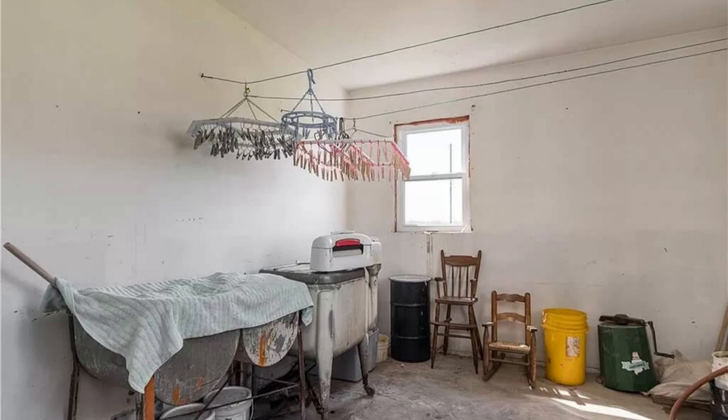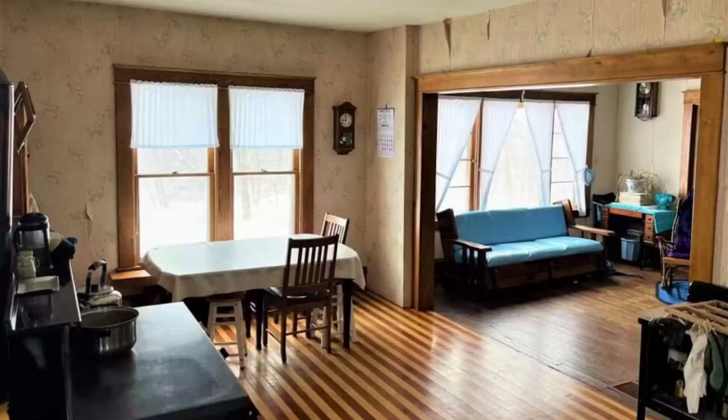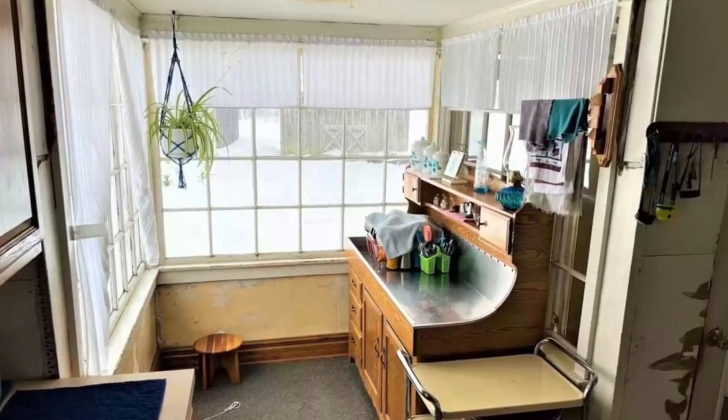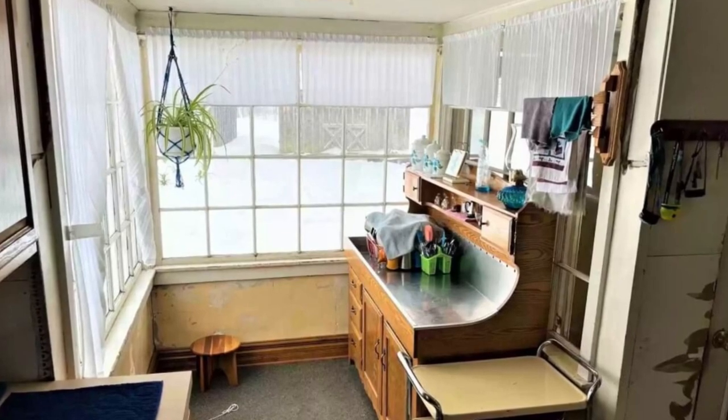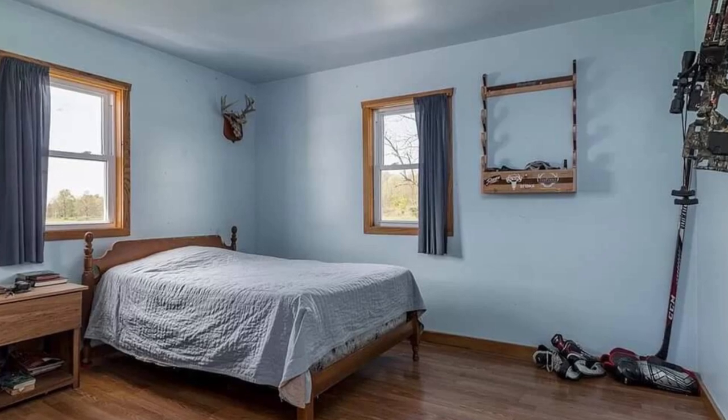Not every single window in the house is necessarily going to have a curtain or a covering. For instance, you might see that some lower level rooms don't have them. You might also see these kind of half curtains, or semi curtains, partial curtains, that seem a bit more decorative than functional — maybe those cut down a bit of the sun. Amish bedrooms certainly have them, and other rooms of the home as well.